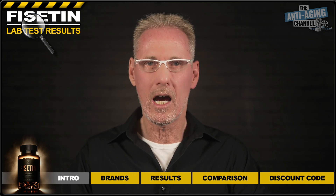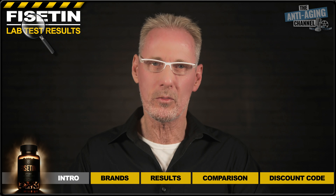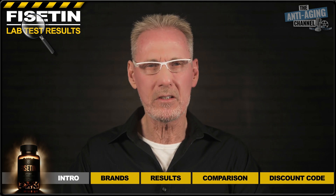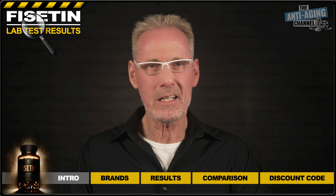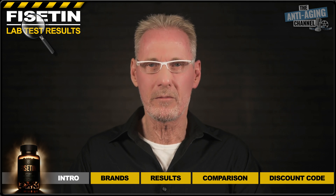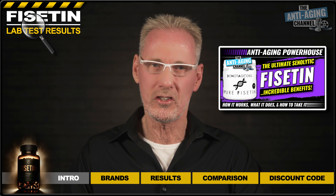As with all my lab test videos, I've been giving the opportunity to the winning brand to offer my viewers a discount on their product. Obviously I can't guarantee their participation, but so far at least it's gone to plan. And lastly, if you're looking for the latest Fisetin information, you can do no better than my Fisetin video, also available on this channel.